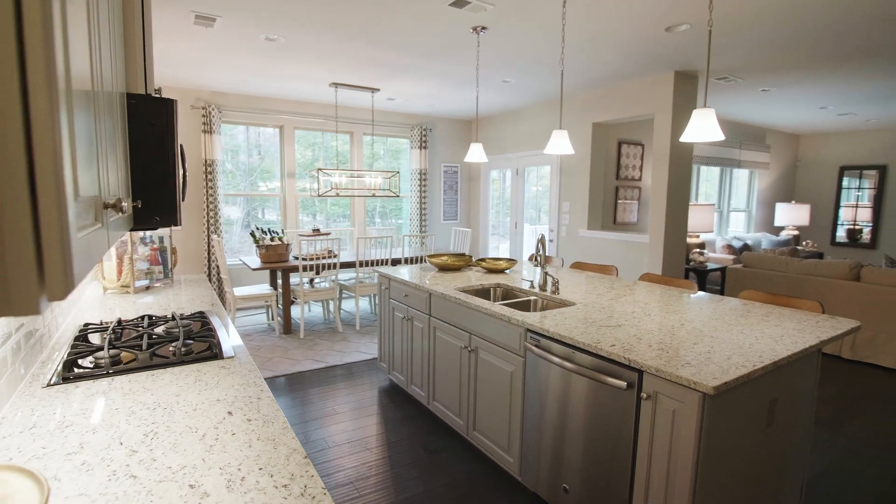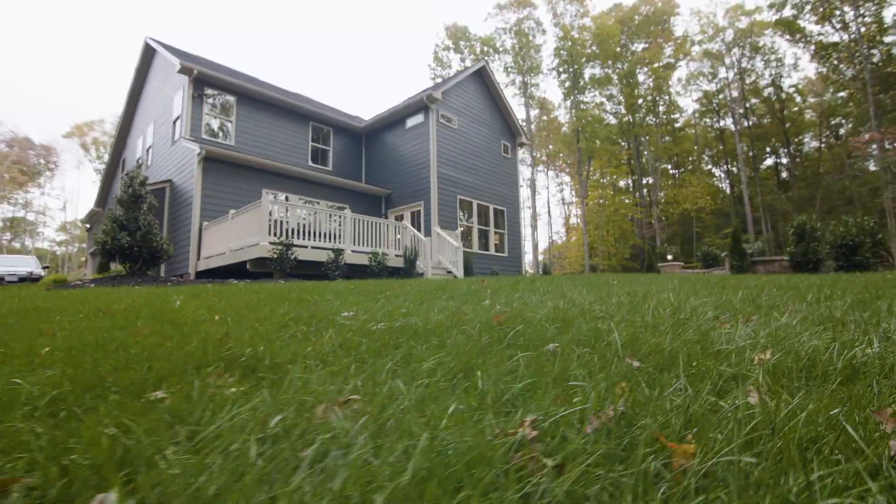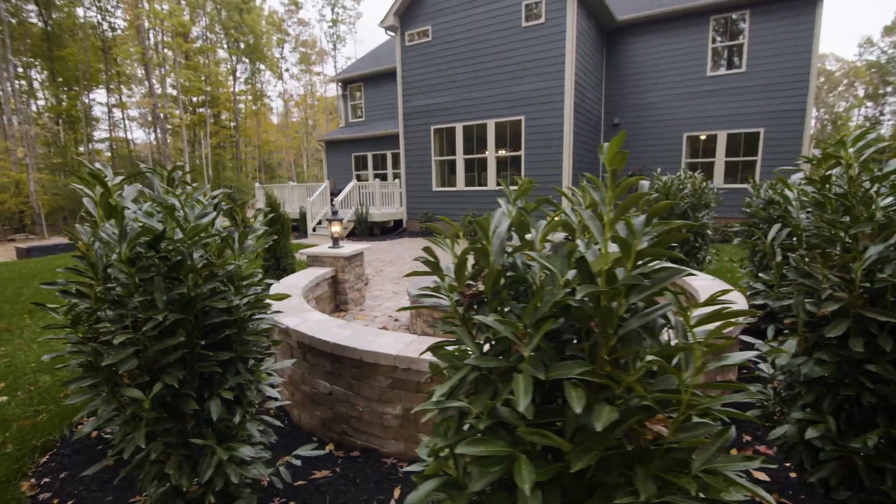Emerson Mill is a premier community featuring up to two-acre wooded home sites and large backyards perfect for swing sets and nights by the fire.